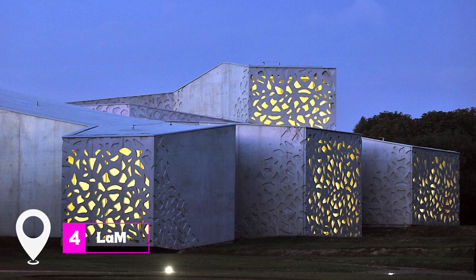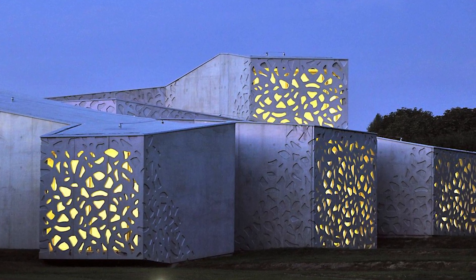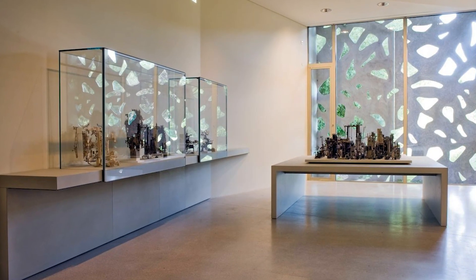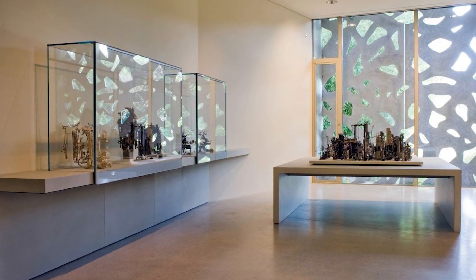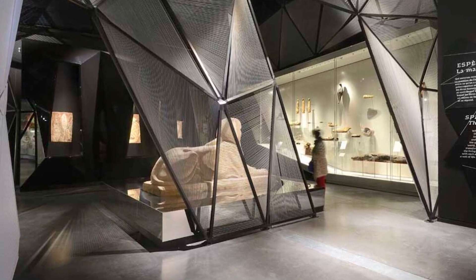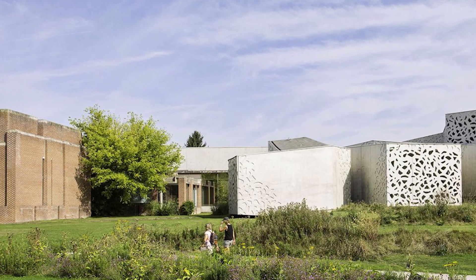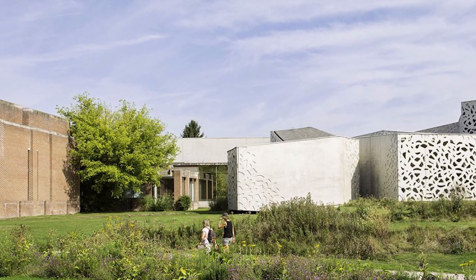At number 4, we have L.A.M. Lille's Museum of Modern Art houses over 6,700 works from the 20th and 21st centuries. The museum gained prominence when it received a large donation of art brute works, making it the largest collection of its kind in France. The museum's sculpture park is also worth a visit, featuring works by Picasso and Calder, among others.